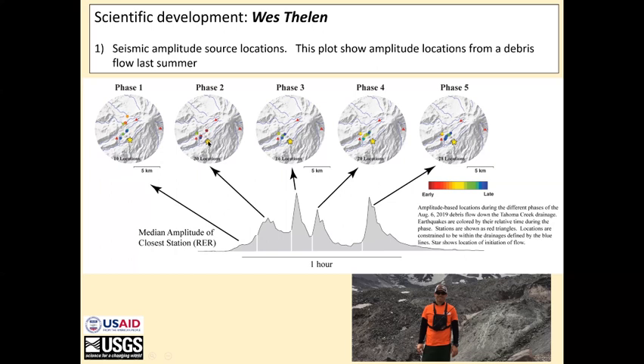He's been successful in limiting locations to the quadrant of the volcano of interest — telling us that things are coming down the Puyallup-Nisqually. You can see that if there were more stations here, he'd be getting a better set of ASL locations using this technique. But it's pretty promising.